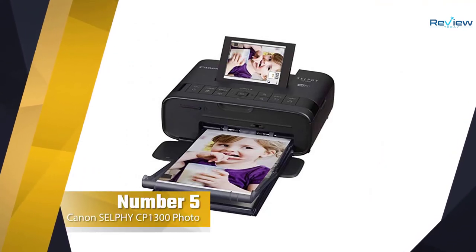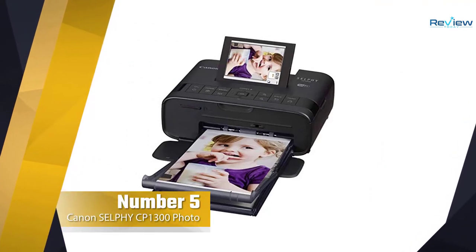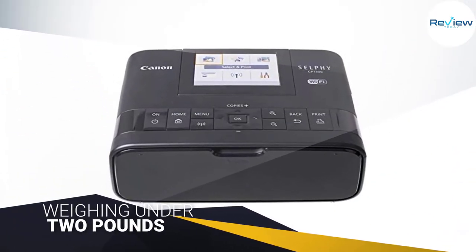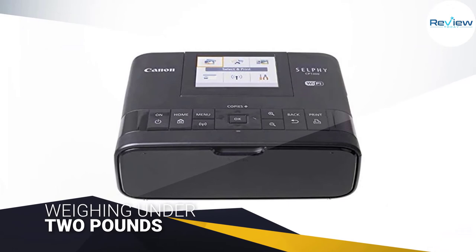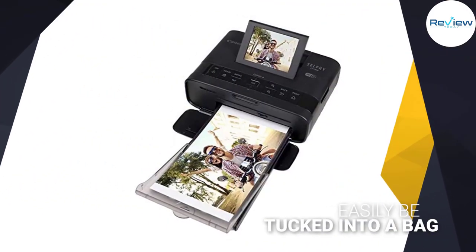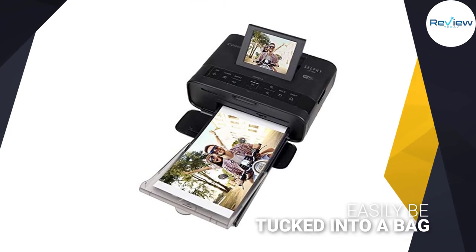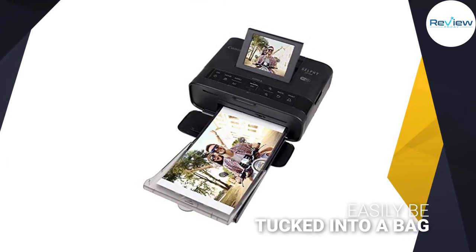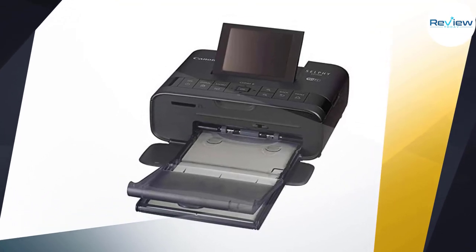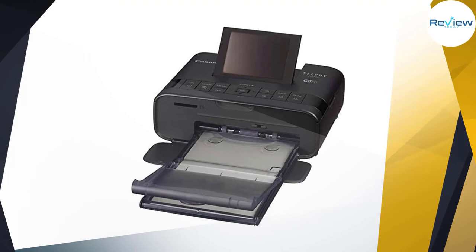Number five: the Canon Selphy CP1300 photo printer. With its light, compact design, the Canon Selphy CP1300 lets you print memories on the go. Measuring just 7.1 by 5.4 by 2.5 inches and weighing under two pounds, the device can easily be tucked into a bag. An optional battery pack is said to offer 54 prints per charge.